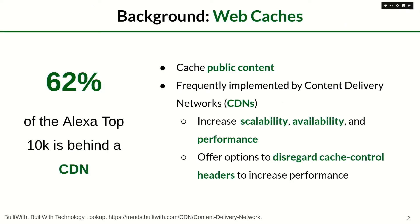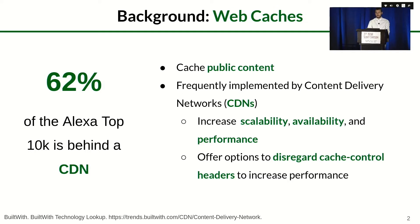According to studies, 62% of websites in the Alexa Top 10K are behind a content delivery network (CDN). Public web caches store public content such as static pages, files, and multimedia content, and are frequently implemented by content delivery networks to increase a website's scalability, availability, and performance. These technologies, however, frequently offer configurations that allow disregarding cache control headers to increase performance and simplify configuration management, but potentially hindering the security of the website.